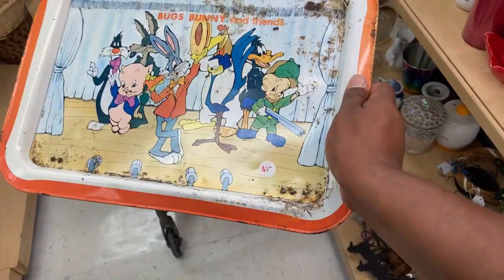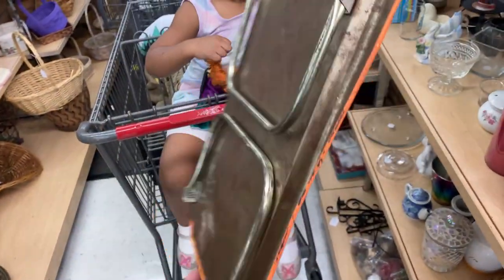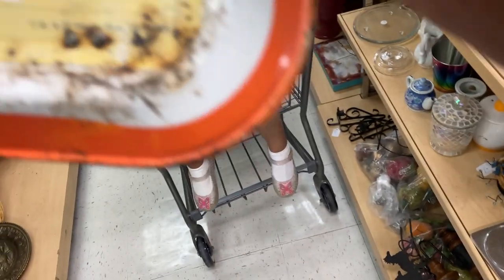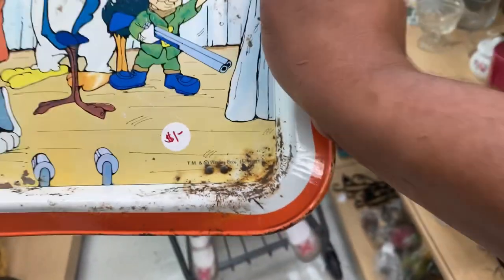Found this cool Bugs Bunny and Friends vintage TV tray. The date on it is 1979 — and it's four dollars.